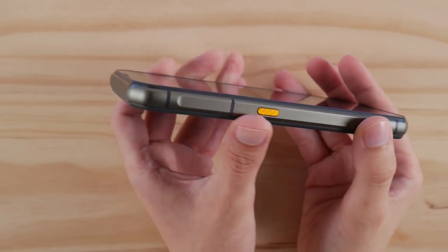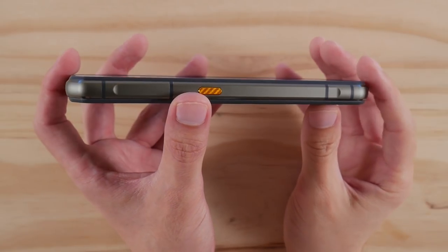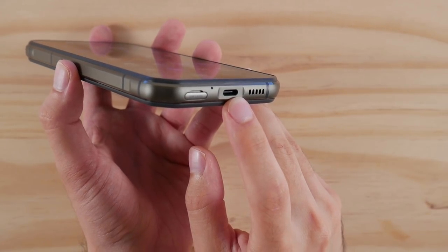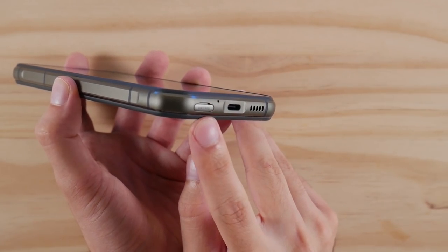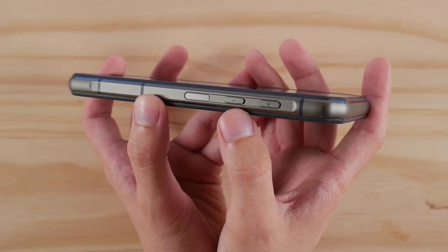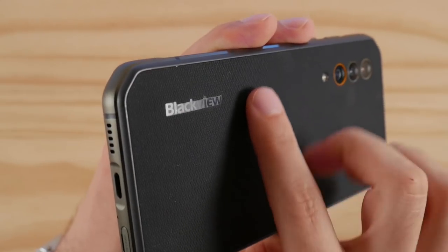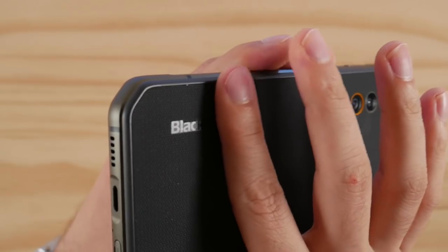There's not a whole lot to talk about with the design of this phone since everything here looks fairly standard, but what I will say is that this phone is actually thinner than the real first 5G rugged phone by a substantial amount. With that said, there are two things that I'm not a fan of with the 6000 Pro, first of which is the rubber back that probably serves a good purpose for its intended audience, but it's a huge lint magnet.